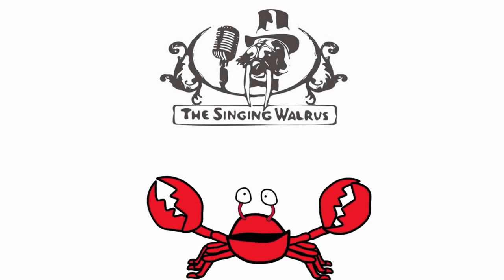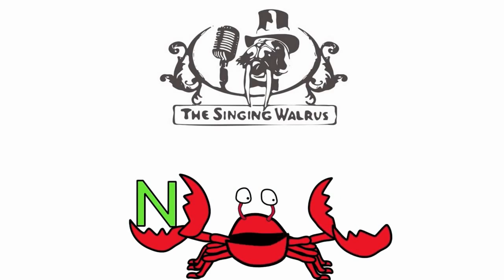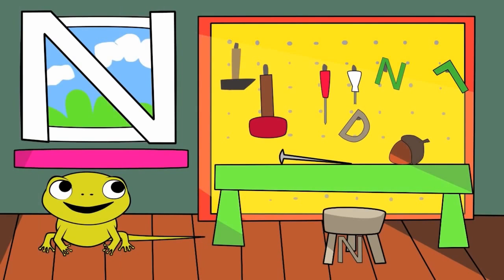Hi kids. Today we're going to find the letter N. Do you remember what the letter N looks like? Here's the capital N — that's the big N. And here's the lowercase n — that's the small n. First, we'll find the capital N. There are three capital N's in this picture.